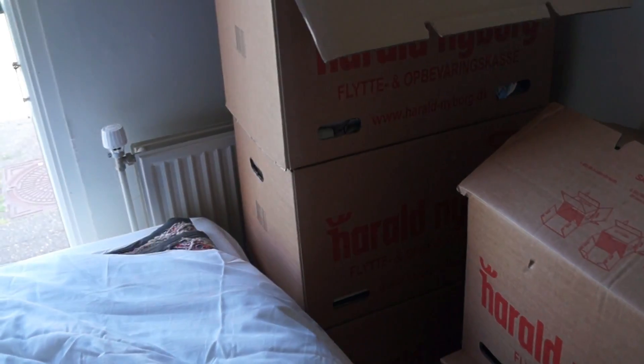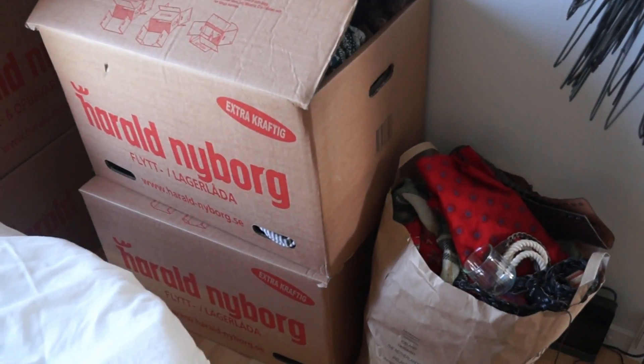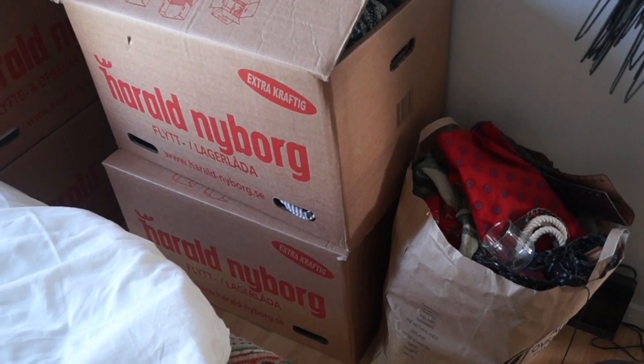I'm just going to take you guys through my room for a while. This is just completely insane, but I'm so happy to be here. These two boxes over there are going to a charity shop.